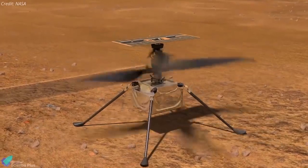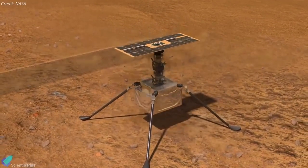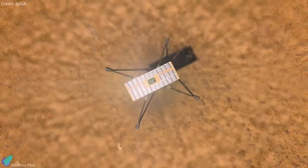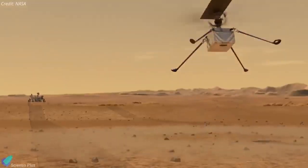NASA will conduct one more test on the ground to more closely mimic the rotor's airborne speed of 2,400 RPM before the helicopter takes flight. If the full-speed spin test goes well, NASA expects Ingenuity to fly as early as Wednesday, April 14.